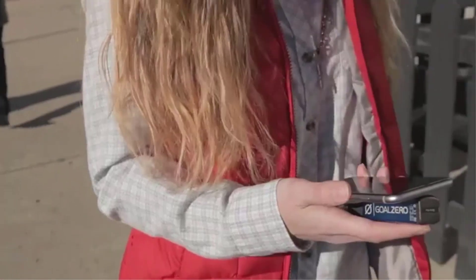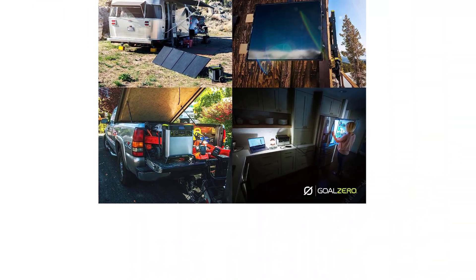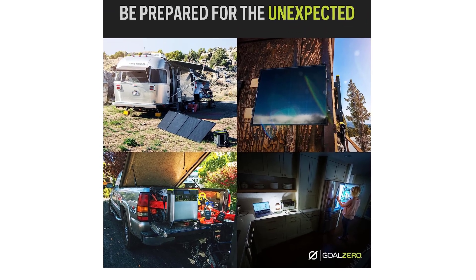When combined with a portable power station, the Boulder 50W Solar Panel can provide electricity for many types of devices, from headlamps to laptops and even mini fridges.